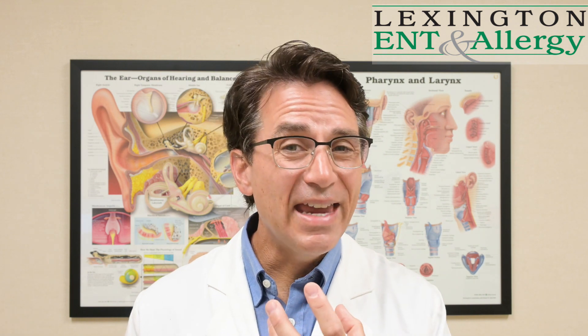Salivary gland stones are a relatively common problem. We'll see people have a lot of pain after eating. So if you have pain and swelling either right before or with eating, particularly in the areas underneath the jawbone or up in the face, that could be a salivary gland problem with either a stone or some other stricture or obstruction of that salivary gland drainage system. That's something we treat here at Lexington ENT and Allergy — certainly something we see a lot of and are happy to evaluate patients for.